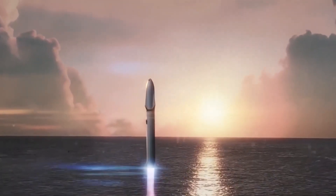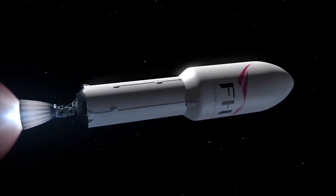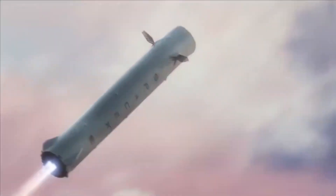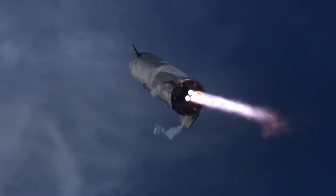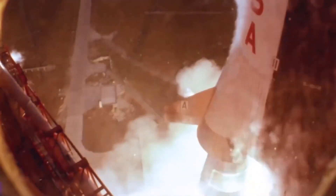The capsule's crewed capability will also be critical for exploring and colonizing other planets, as it will provide a safe and reliable means of transporting astronauts to and from their destinations. This will be essential for establishing sustainable human settlements on other planets and advancing our understanding of the universe. In addition, the Dragon capsule will be an important component of SpaceX's vision for a self-sustaining city on Mars, which will require the transport of large amounts of cargo and crew over a long period of time.